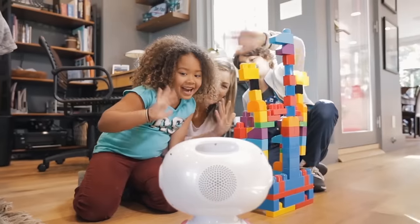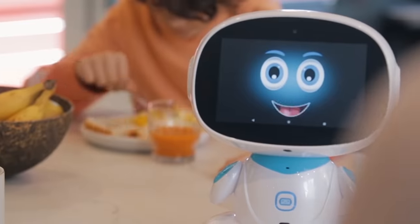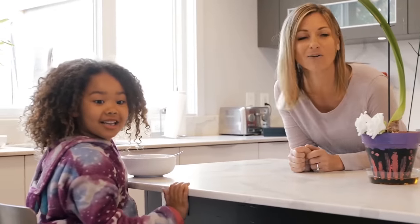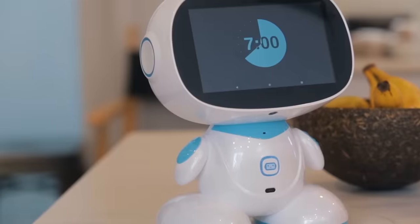It can even be programmed to take care of the elderly. For example, it'll remind them when it's time to take their pills. There are really many useful functions, and Misa moves around the house completely independently, seeing and bypassing any obstacles. Misa will cost you at least $400.